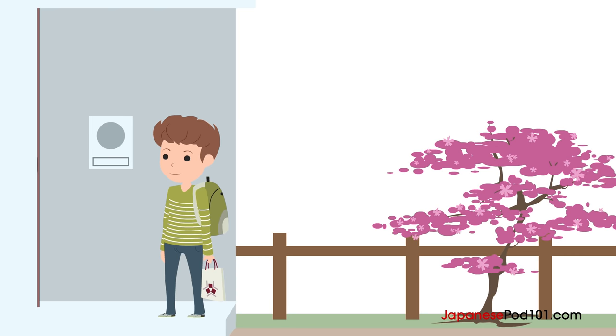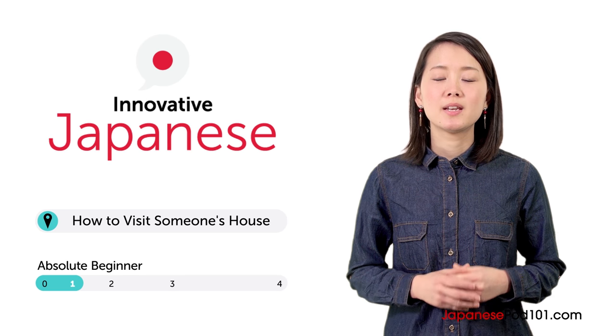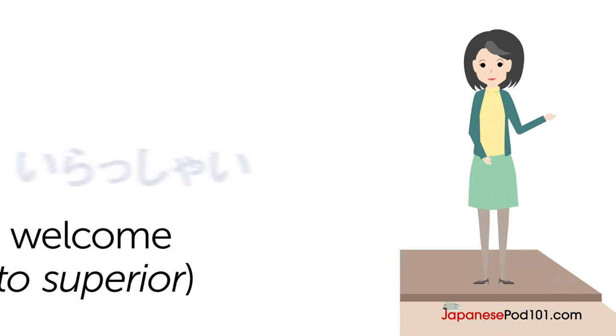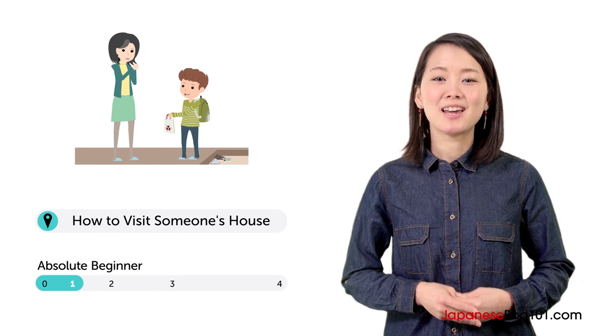Imagine you're visiting your Japanese friend's house. Your friend's mother answers the door and invites you in. What should you say? Konnichiwa, Risa desu. Risa here. Anyone can learn how to visit someone's house in Japan. In this lesson, you learn how. Ben has arrived at his friend Taichi's house. Let's watch.